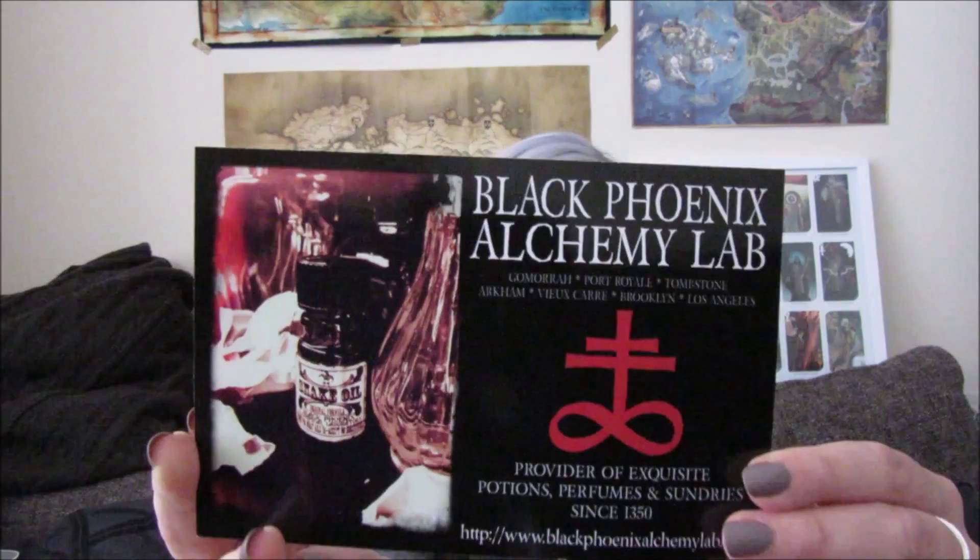Hi guys, today I'm going to be unboxing some perfume from Black Phoenix Alchemy Labs. If you don't know who they are, they are an American company that specialise in really unique quality cruelty-free perfume. This is the little box I received from them. I only ordered this a week ago so I'm really surprised it got here — I'm really excited to try it because I didn't think I'd have it for at least a month since it shipped from America.